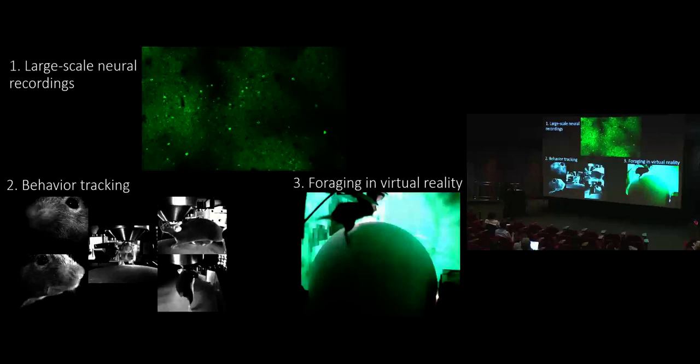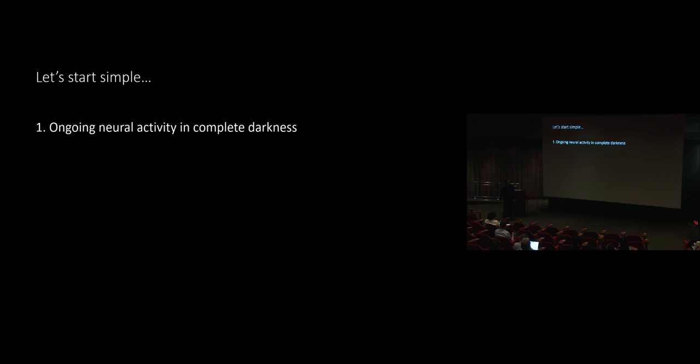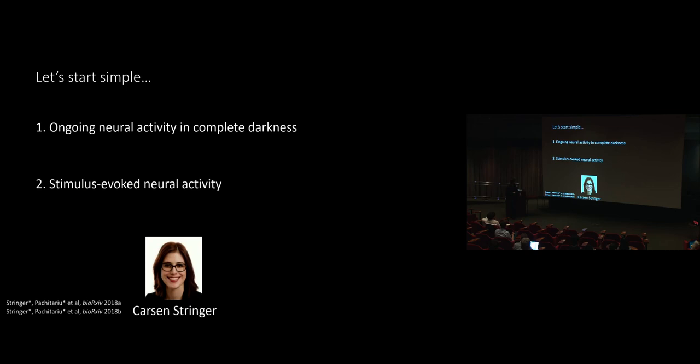Doing all three of these things and analyzing all that data is going to be difficult. So I'm going to start simple today with more simple scenarios that will hopefully lay the groundwork for the kinds of analyses we need when we go to realistic, interesting cognitive behaviors. The first story is about neural ongoing activity in complete darkness with no sensory stimulation, and the second is about showing a large battery of visual stimuli to mice and interpreting what we see.